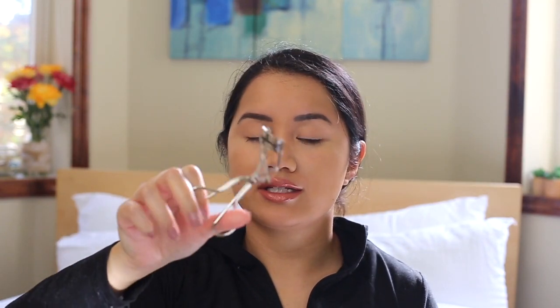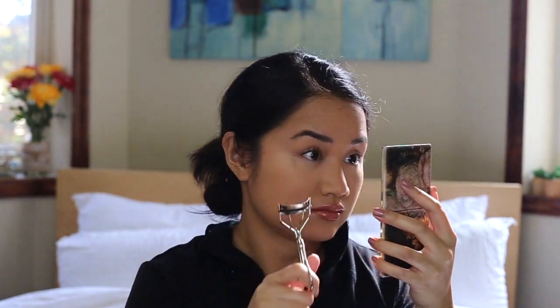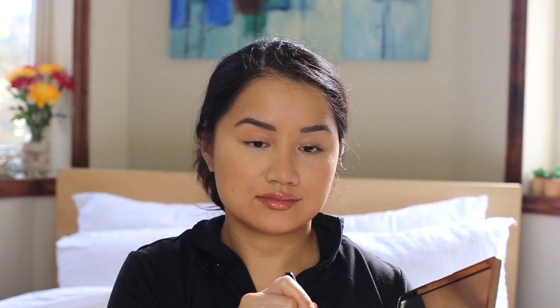Next I take my eyelash curler — this is the Trish McEvoy eyelash curler. Then I take my MAC 168SE brush — these are all really old brushes, don't judge me — and I take the middle color to contour.